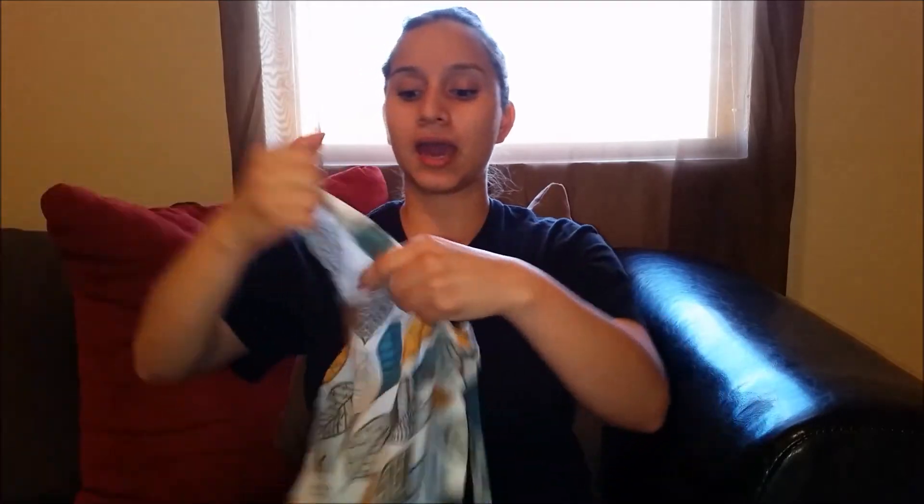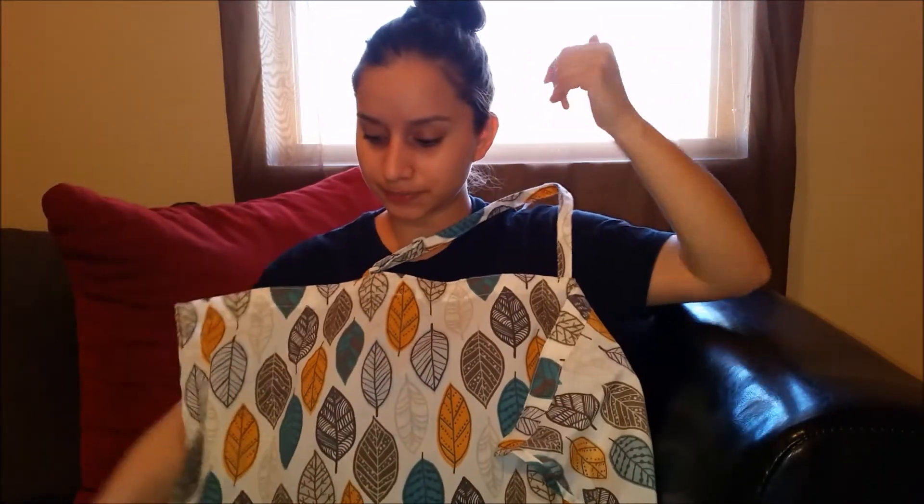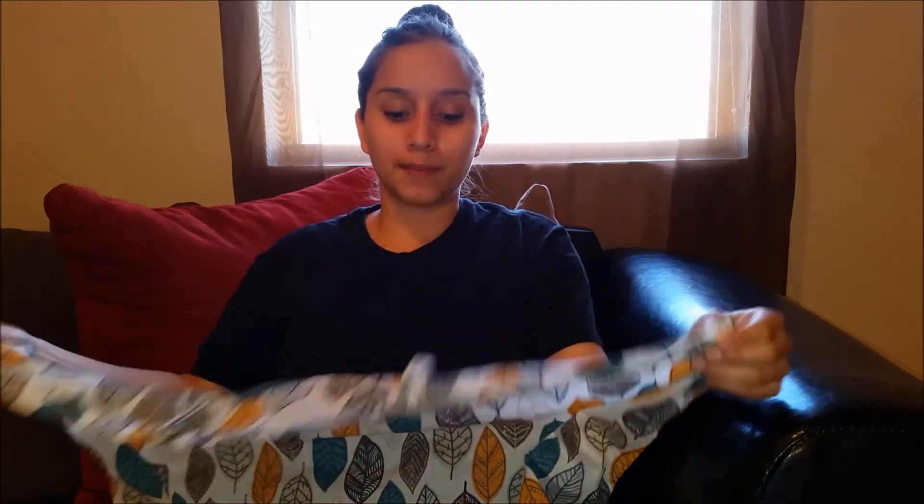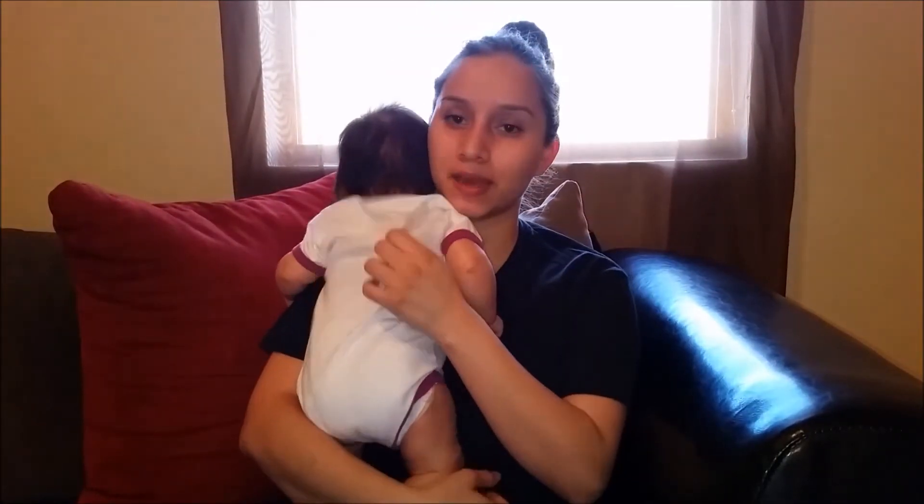The next thing I have is a nursing cover. I bought this one at Target — it's the Eddie Bauer brand. The only downside is it doesn't have wiring at the top, so it goes down and doesn't stay open for you to look in and check on your baby. That's the only downside. I do plan to buy another nursing cover — I feel like the Boppy brand would be the best but I haven't found it at the store yet.